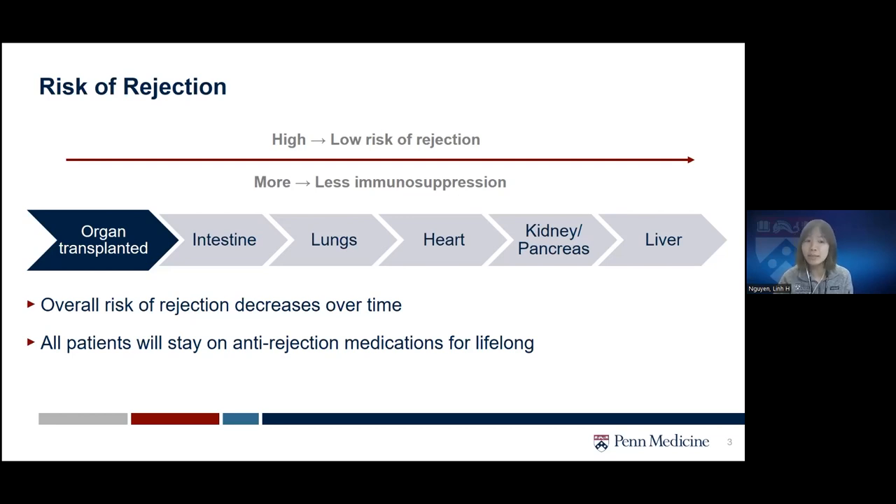Depending on this risk of rejection as well as the patient's specific risk, the team will decide whether you may need more or less immunosuppression. The use of potent immunosuppression agents after solid organ transplant has significantly reduced the incidence of rejections, and overall the risk of rejection also decreases over time. For now, all patients will stay on anti-rejection medication lifelong to prevent the risk of rejection.